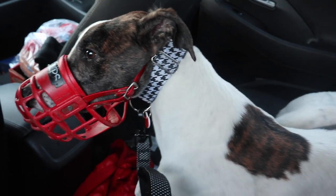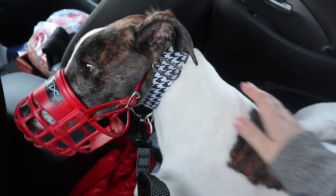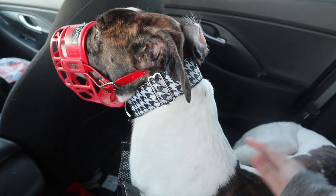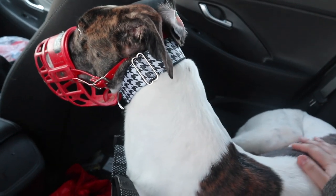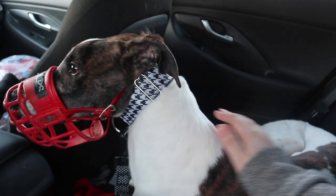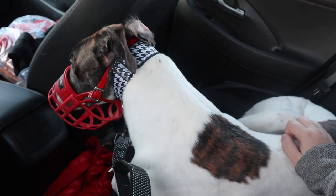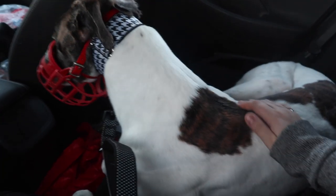He's wearing a muzzle because he was brought up with ten other dogs, so to keep all the dogs safe and prevent fighting they kept the muzzles on. They recommend keeping the muzzle on for two weeks if fostering, but since we're adopting we can take it off when we want. We'll probably remove it fairly early since we don't have kids, cats, or small dogs — it's just us. Once he's a little more comfortable, we'll take it off. He's still quite stressed because he's been through a lot today.